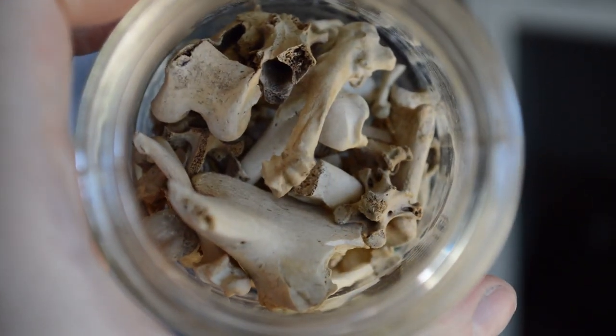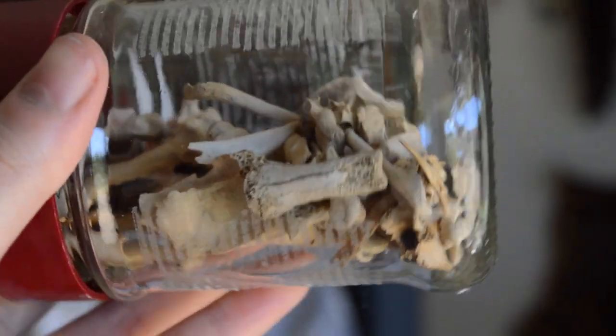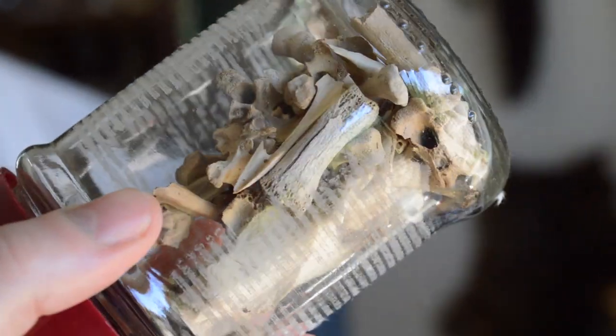Last bone thing to show you — these are all random bones. I found these all just scattered around in a park. They're all from different species — we've got fish bones, bird bones, mammal bones, even sheep bones. There's all different kinds in there.